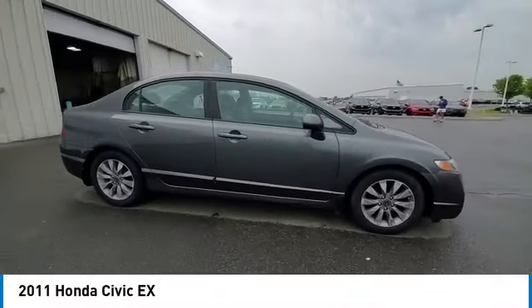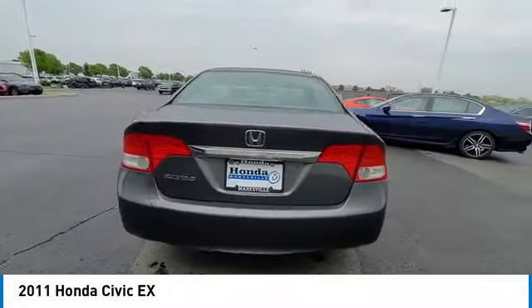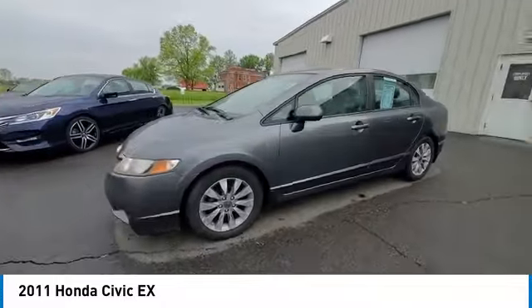Stop by and take a look at the 2011 Honda Civic. Practical, awesome gas mileage, and incredibly reliable. This vehicle has less than 105,000 miles.